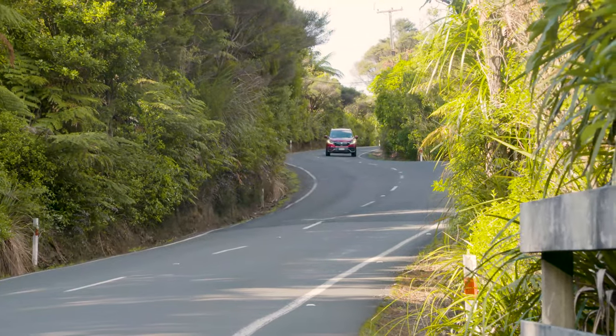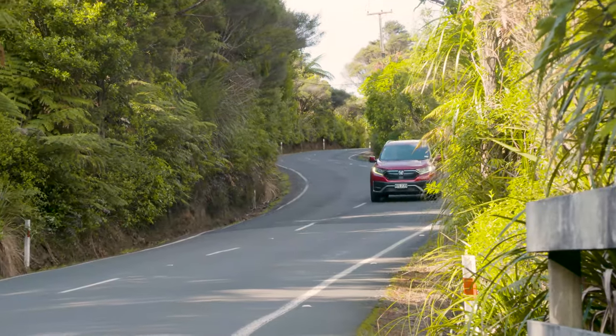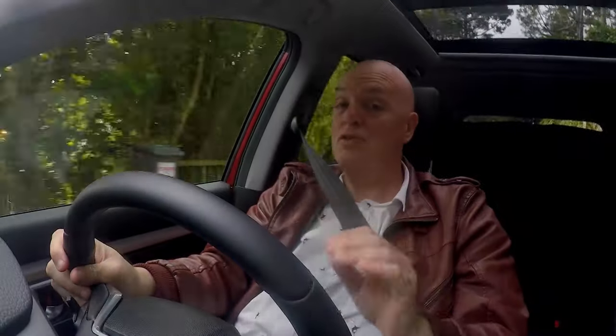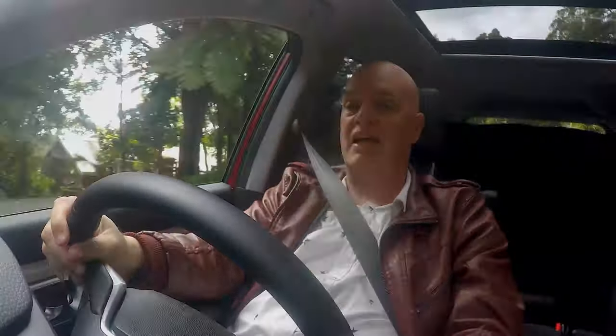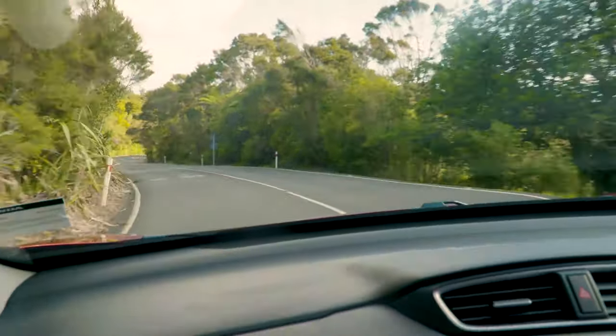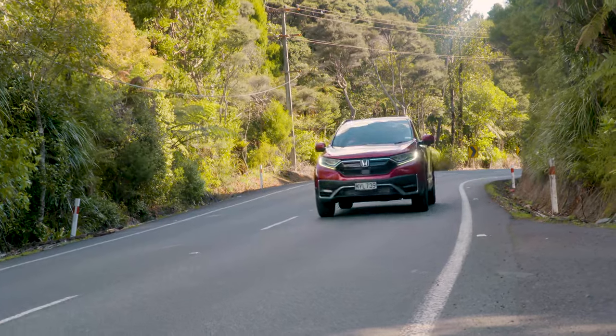There's no body roll, and that is really good when you're dealing with a family. Anybody who's ever driven with kids in the back who've had a few too many lollies or a bit too much fizzy will understand exactly where I'm coming from. Hondas have always managed to pull this off brilliantly, and with the CR-V I think it's probably the best testimonial ever.